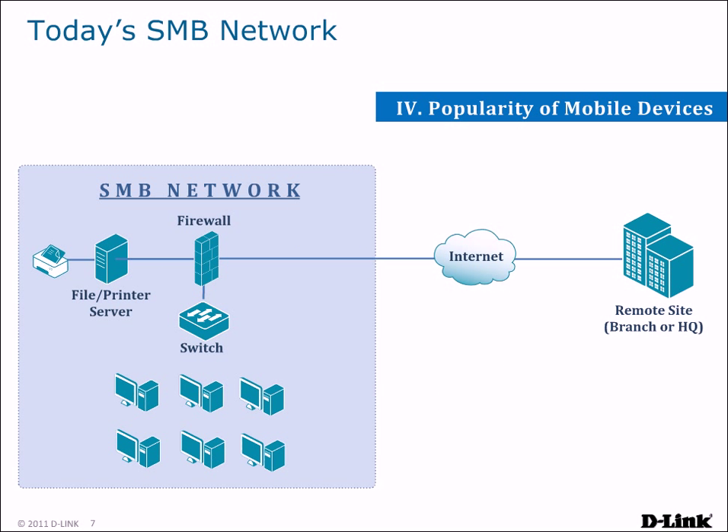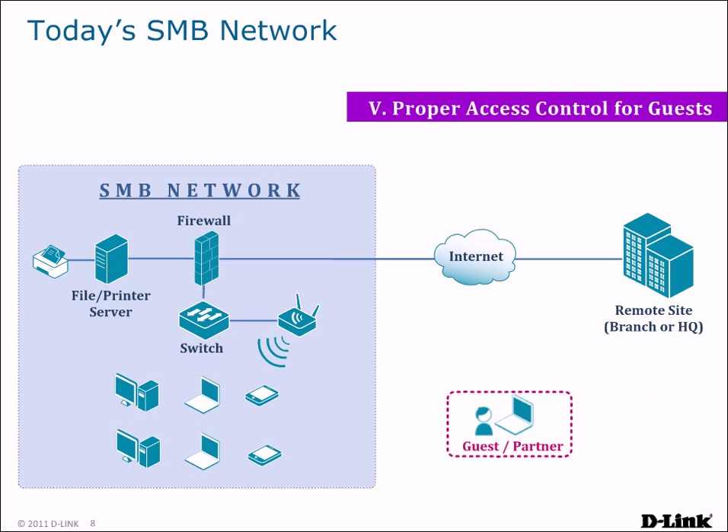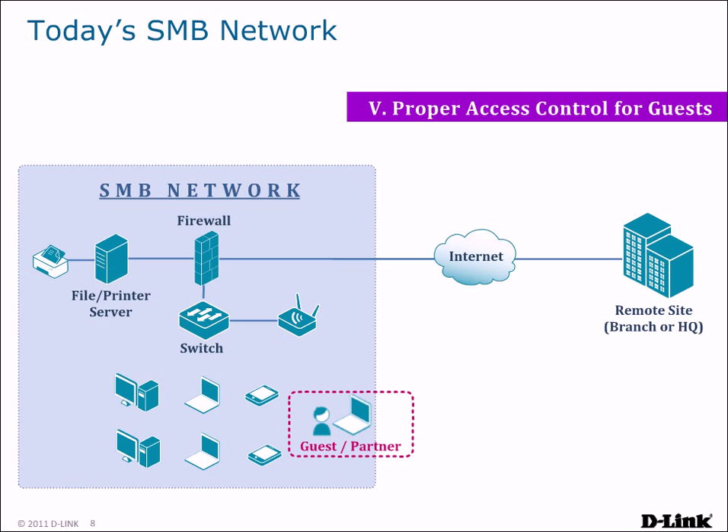Beyond security, providing accessibility is another problem businesses face. With the explosion in Internet-capable devices such as notebooks, netbooks, tablets, and smartphones, wireless coverage is becoming a necessity for businesses, requiring them to purchase wireless routers or access points to provide connectivity to these devices. With accessibility also comes the need for controlled access. When guests or partners visit the company, they need to access the Internet. But without proper access control, they may be able to access confidential information on your network, causing an information leak.